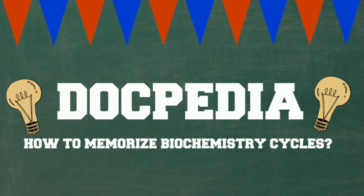Tell me one thing — do you guys also face difficulty in learning biochemistry cycles? Hola medicals, I'm Harsimran. Welcome to Dogpedia. In my first professional, I faced a lot of difficulty in memorizing biochemistry cycles. I mean, there were a ton of cycles. The whole book is about cycles basically.